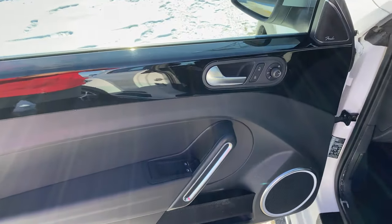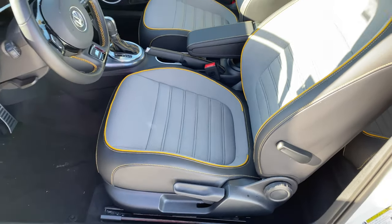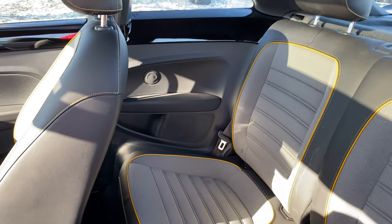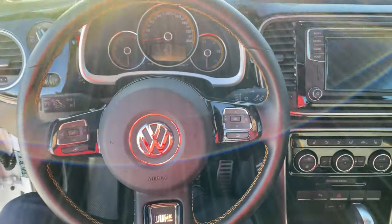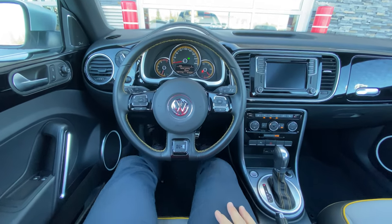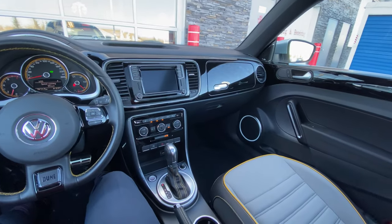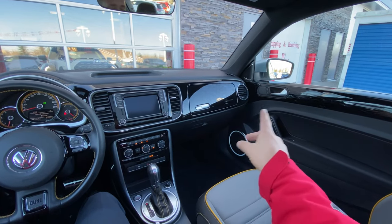The interior is super nice — that piano black material all the way through. You've got power locks, power mirrors, and power windows. These are manual seats, but check out that interior. The backseat is comfortable, kind of like bucket seating back there. I'm about 6'2" and wouldn't want to go to Vancouver myself, but it's a nice spot. With the sunroof up top, it feels like a much bigger car than you'd expect.